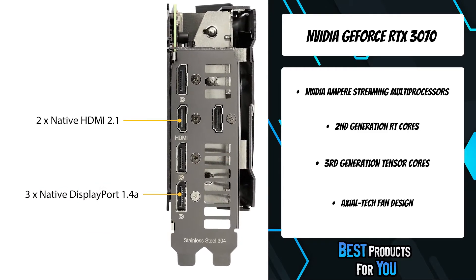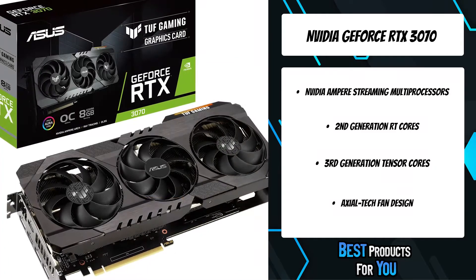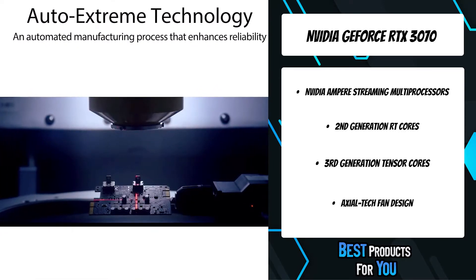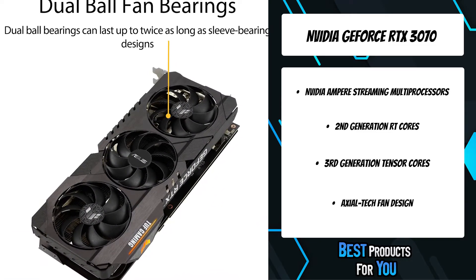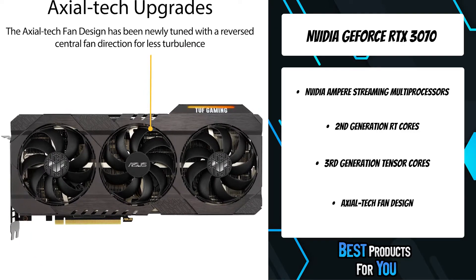The all-new Ampere SM brings 2x the FP32 throughput and improved power efficiency. Fan rotation has been optimized for reduced turbulence, and a stop mode brings all three fans to a halt at low temps. Independent heat sinks for the GPU and memory keep thermals under tight control.